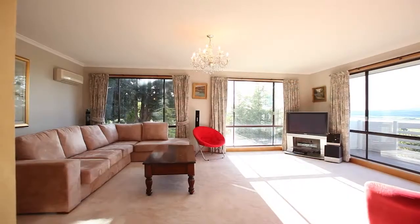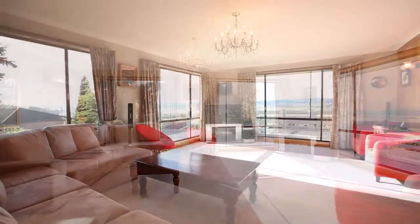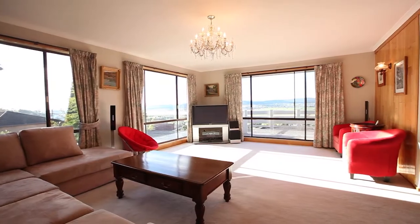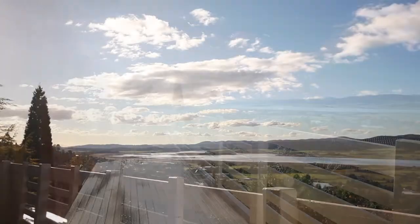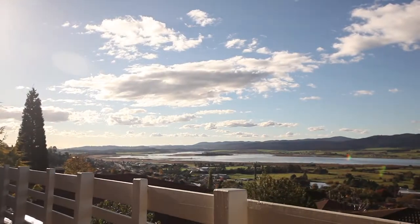Speaking of lounge rooms, this room is just the perfect room to be in to enjoy that early morning winter sun and there are even two heat pumps to keep the home cozy and warm during the winter. The views just get better from the front deck that is conveniently located through the sliding doors from the dining area.